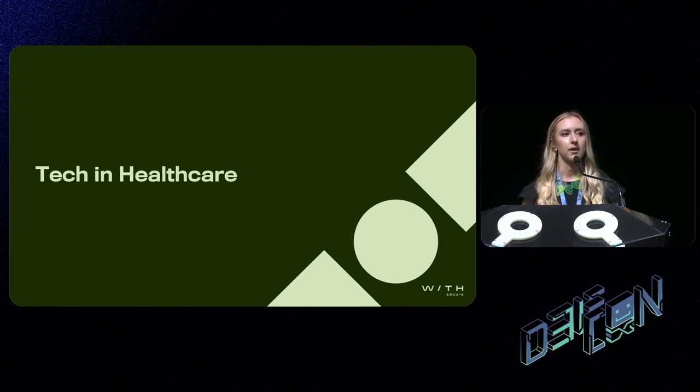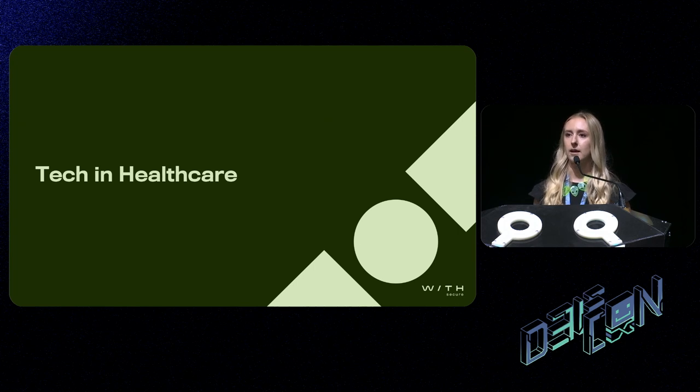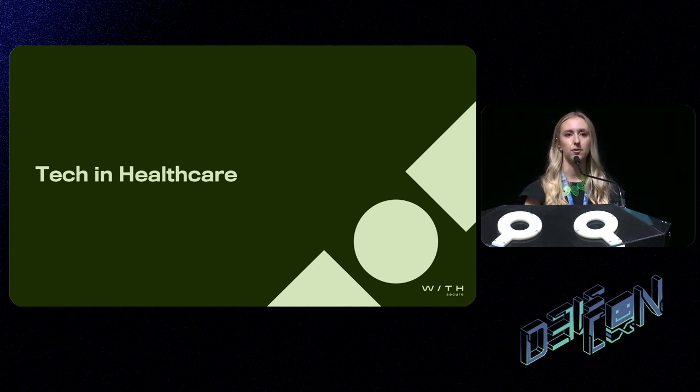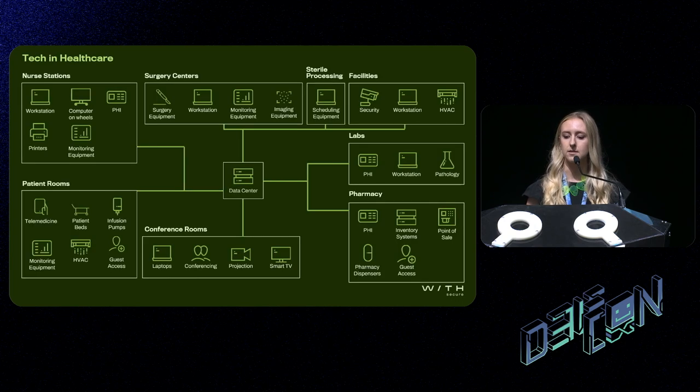So let's talk about tech in healthcare. Technology has actually been used in the healthcare industry for quite a long time. If we look at x-rays, they were first used all the way back in 1985 — a long time ago. But what we really care about here is protecting individuals and their data. If we look at the systems and mechanisms to communicate that data, in fact, the first medical record systems were deployed all the way back in the 60s.